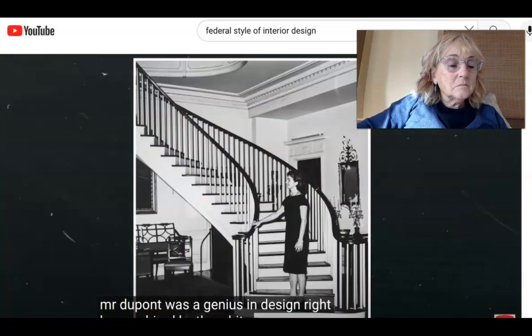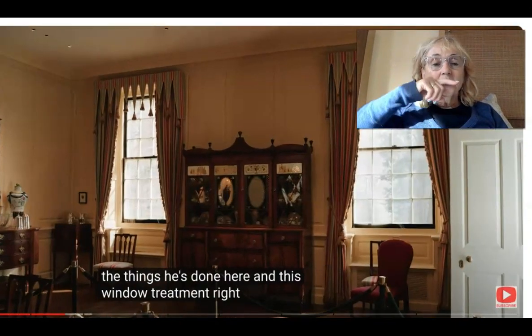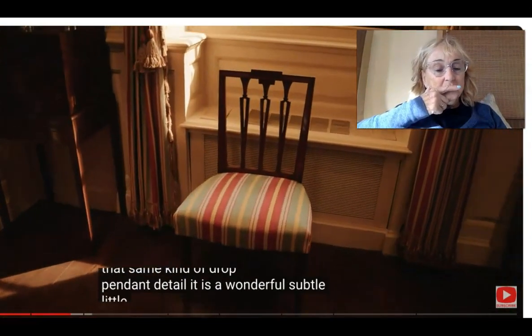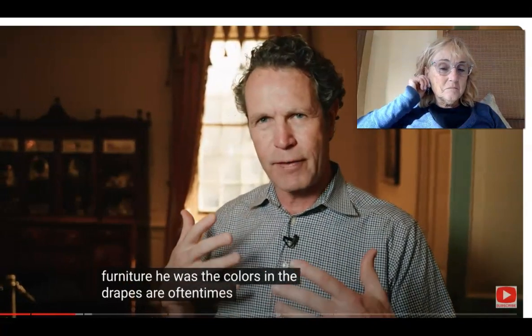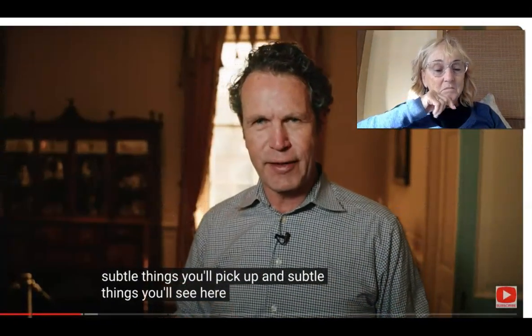Mr. Dupont was a genius in design. He was hired by the White House — Jacqueline Kennedy hired him to help redo the White House. Look at some of the things he's done here in this window treatment. You're going to see chairs that pick up that same kind of drop pendant detail — it's a wonderful, subtle little detail that pulls the room together. You'll see it on pieces of furniture as well. The colors and the drapes are oftentimes inspired by the colors on the outside of the home, which you can see beautifully here.